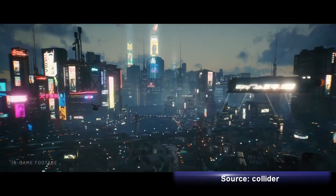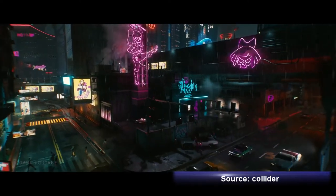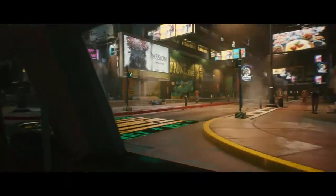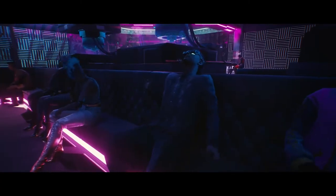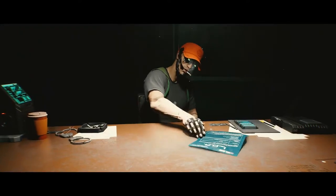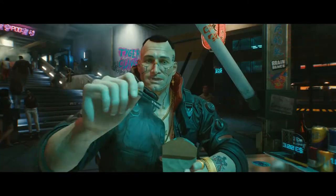A new trailer for the highly anticipated game Cyberpunk 2077 was released recently, and it continues to look absolutely amazing. In this trailer, we get a closer look at the gameplay, which doesn't look entirely too dissimilar from Grand Theft Auto or Fallout New Vegas. There's a bit of an open world to it, tons of weapons at your disposal, and super fast cars, and it all looks like a lot of fun.